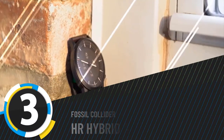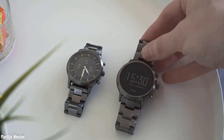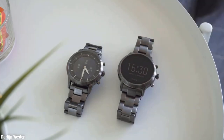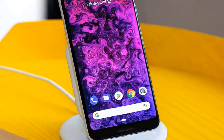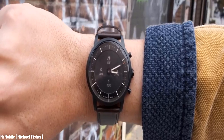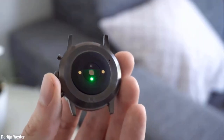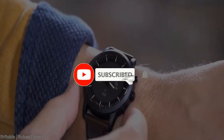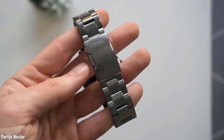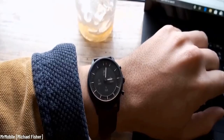Number three: the Fossil Collider HR Hybrid Smartwatch. It looks vintage and classy, but make no mistake — this watch is as gadget-packed as any smartwatch. You can connect either your iPhone or Android phone through Bluetooth and enjoy its multiple functions such as an activity tracker, heart rate monitor, music notifications, and many more. Get notifications for app alerts, calendar alerts, social media, calls, and texts. You can have multiple time zones and an alarm clock. And if you get bored of it, you can always change its appearance with the interchangeable watch band. Stylish and efficient — what else could you ask for?